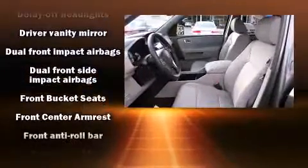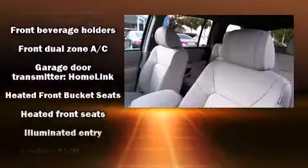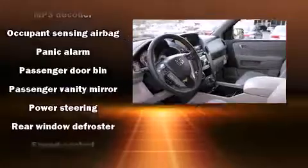Passenger security is always assured thanks to various safety features such as dual front impact airbags, traction control, anti-whiplash front head restraints, and four-wheel disc brakes with ABS.